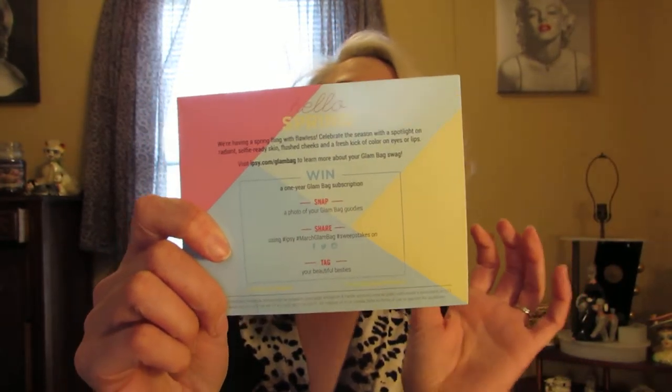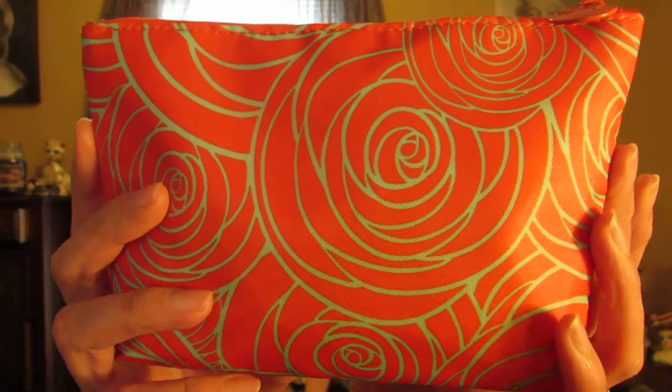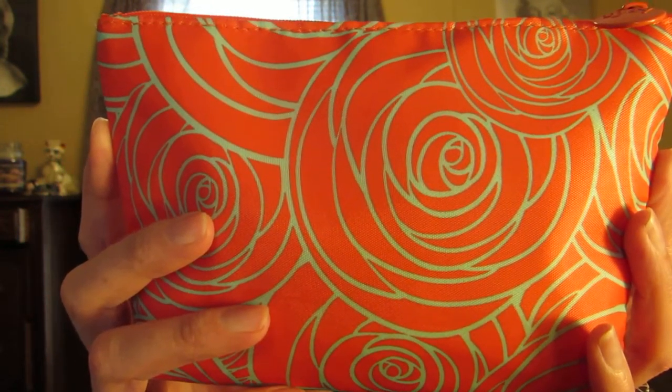Hi everyone, welcome back. Today's video is my what's in my ipsy bag for March. I got my ipsy bag around the 14th or 15th, so I thought I would share what I got this month. They sent a cute little card — I love her hair color, it's so pretty. Same info on the card, nothing but how to get more products or win products. This is my bag — I got the coral and mint green detail on it, very pretty, very spring-like.